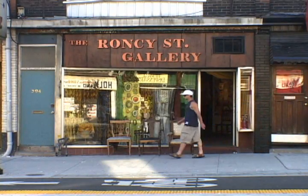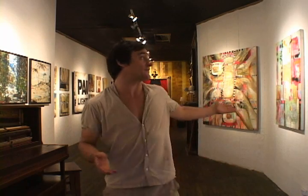Hey everybody, I just want to welcome you to the first video blog for the Ronci Street Gallery. My name is Christian Aldo and I want to give you a quick little tour of the gallery and a preview of the upcoming show, which is going to be this Saturday night, and the artists that are going to be featured.